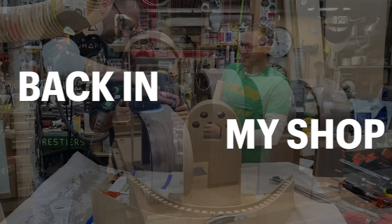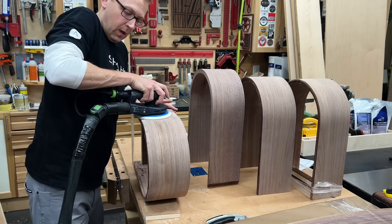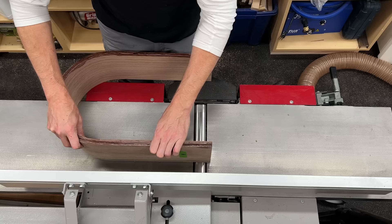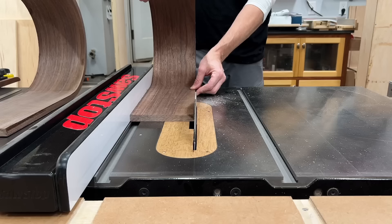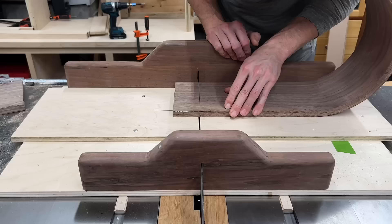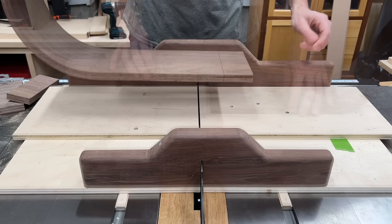I packed everything up in the truck and headed 300 miles south back to my shop where I got the fun job of cleaning all these up. Because these individual laminations weren't perfectly lined up on the edges, I first took one side and put it through the jointer to get them perfectly flat and square. Then over at the table saw, using the utmost care and caution, I could rip a parallel edge on all four of the arches. To square up the ends and get them ready for joinery, I just used my crosscut sled on the table saw, and because those edges were square and flat, I could put that right up against the fence and get a 90-degree cut.